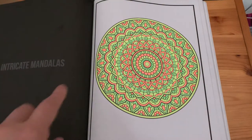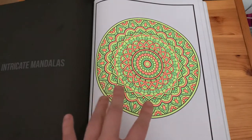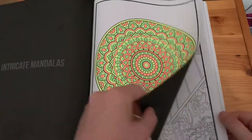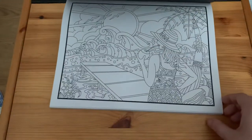'Intricate Mandalas' — I used just gel pens on this one, all the neon gel pens I had. Then 'Island Paradise'.